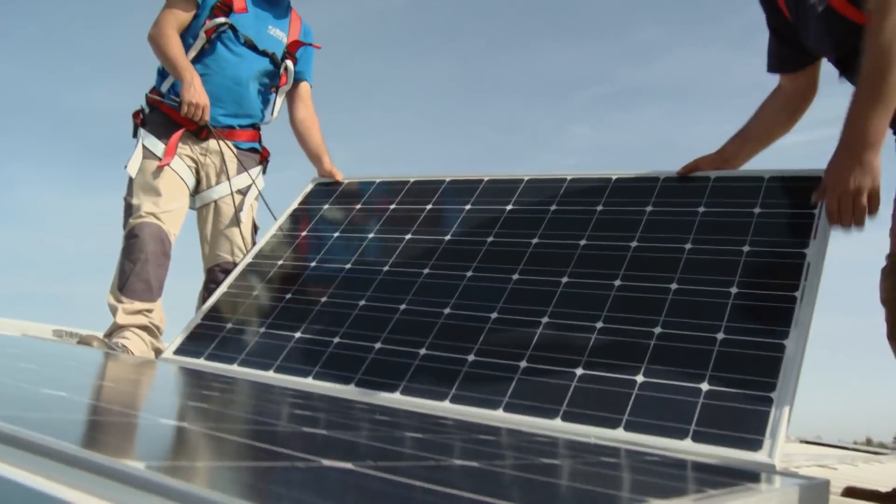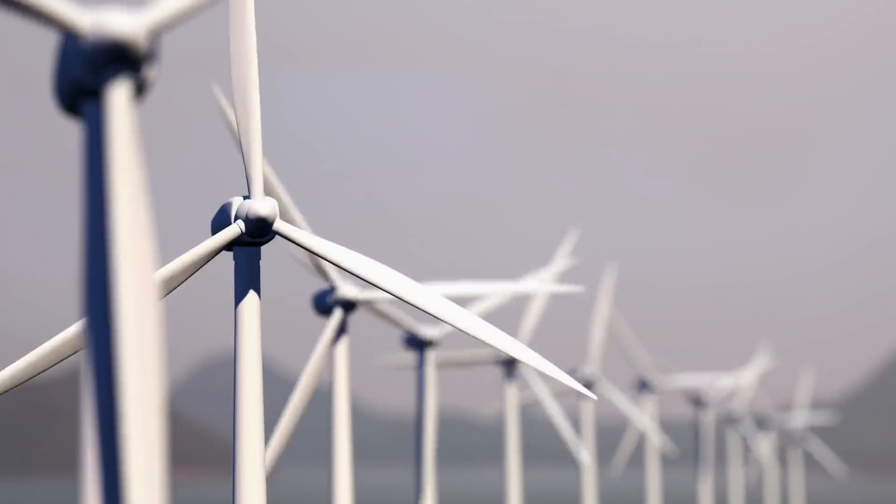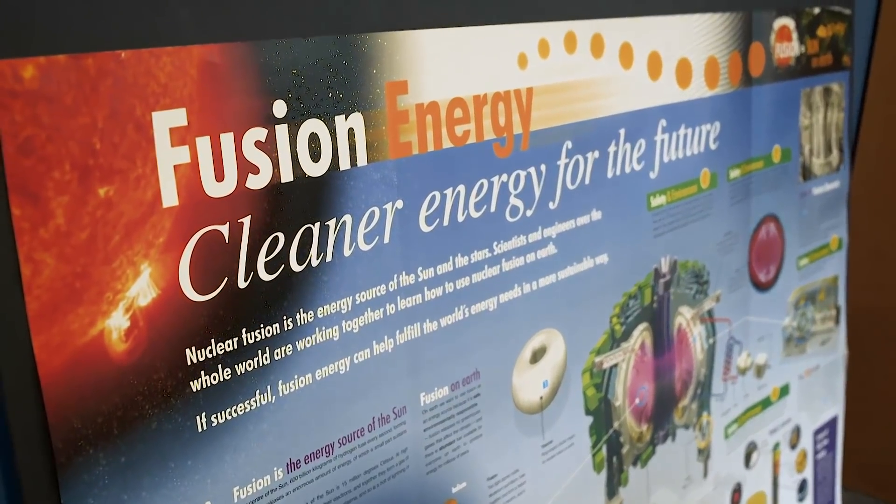Most people, when they think about renewable energy, think of solar and wind. But there may be another renewable energy source that we can use to power the planet, and it's called fusion.